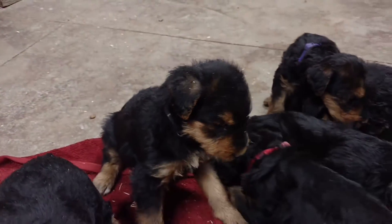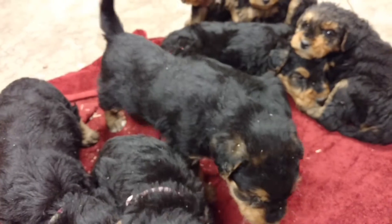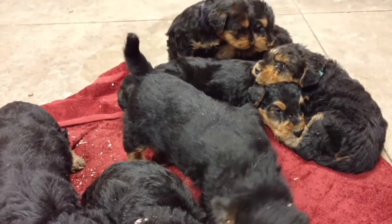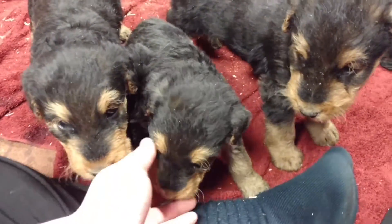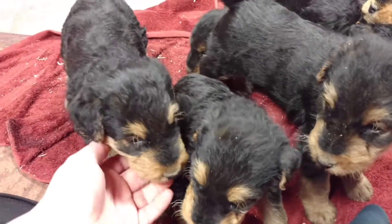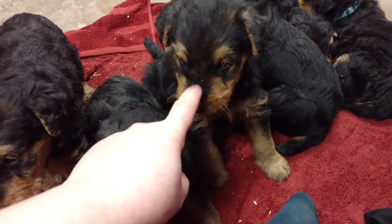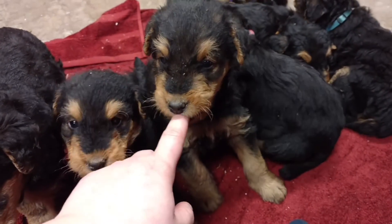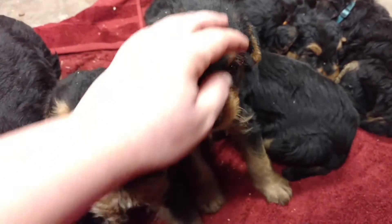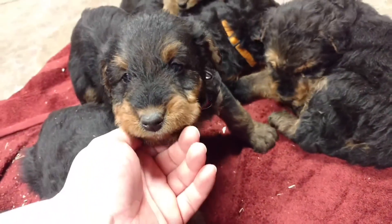This is Black. Pink licking my leg. Sprinkles. They're so cute. Right here we've got Red. Red seems to be one of my shy ones.